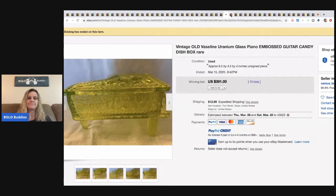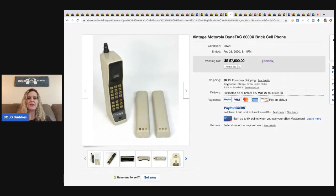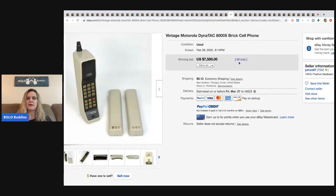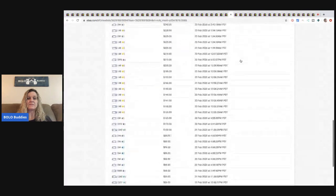The next item is a vintage Motorola brick cell phone — I also shared this one in my Facebook group. This sold for $7,500 with 69 bids. Ten different people were bidding on it and they started it at $14.99!